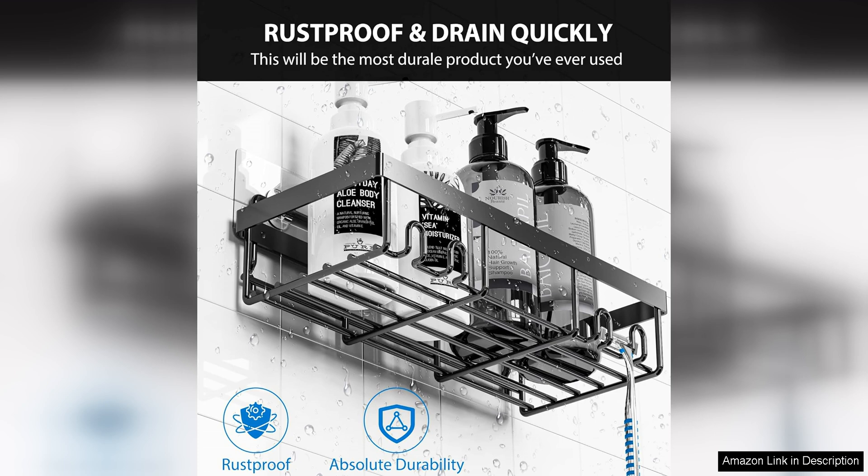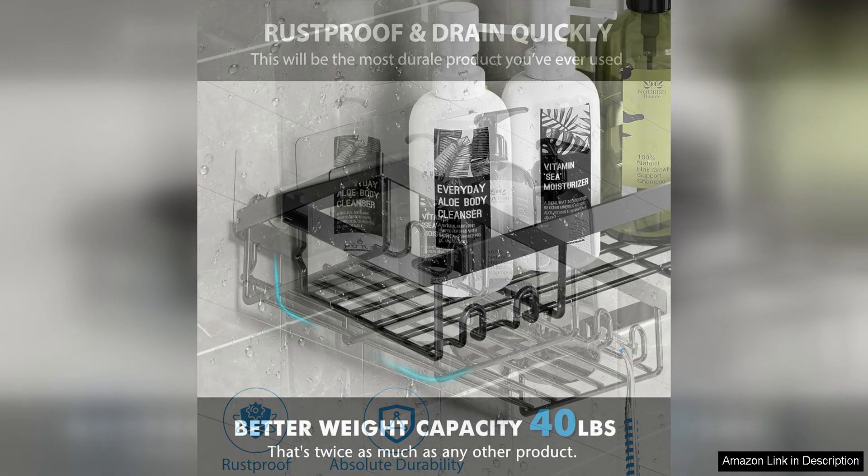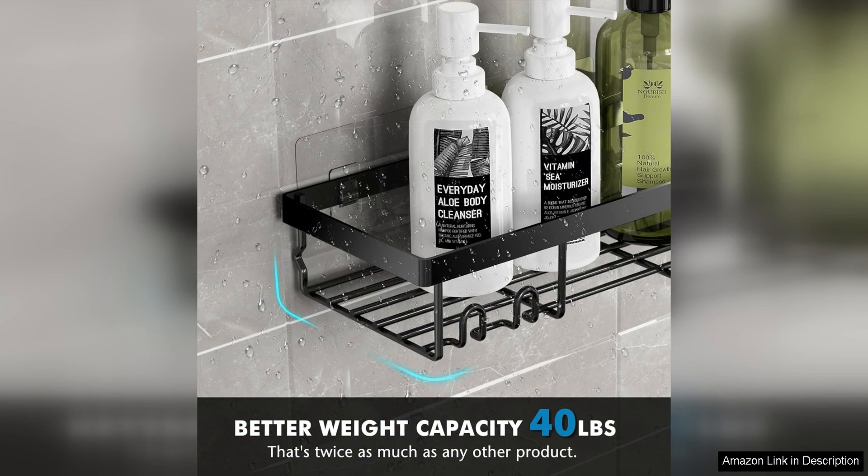Additionally, the shelves are made of durable plastic material that is easy to clean and maintain, making them a practical choice for any bathroom setting. The corner design of these shelves is also a major plus, as it allows for efficient use of space in the shower area.